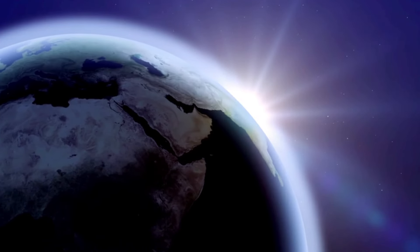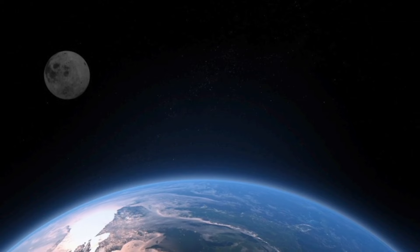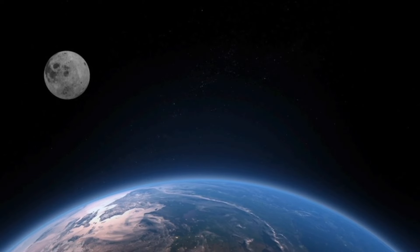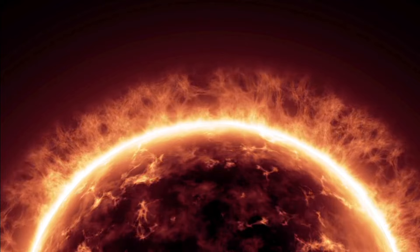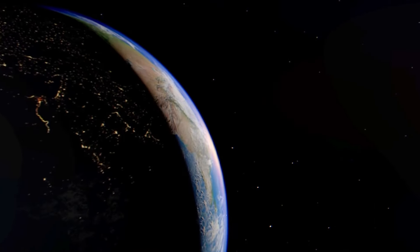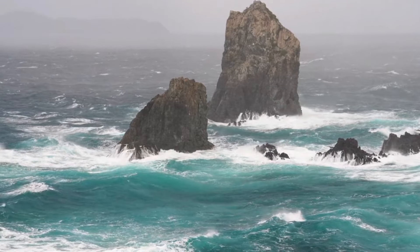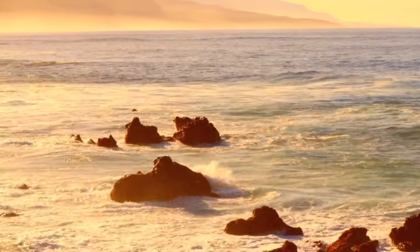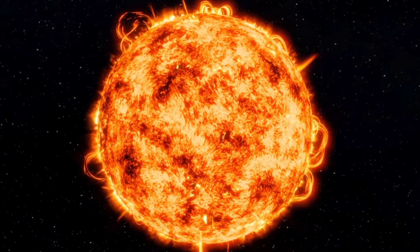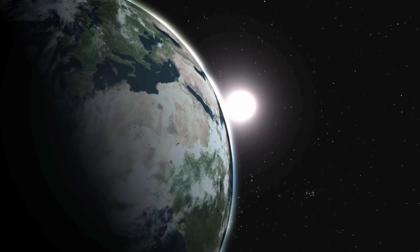Earth's atmosphere doesn't have a clear edge; it gradually becomes thinner and eventually blends into outer space. The majority of the air we have is in the first 11 kilometers above the surface, called the troposphere. The Sun warms this layer, making the air expand and rise, creating a circulation that shapes our weather and climate. The main bands of air circulation are the trade winds near the equator and the westerlies in the middle latitudes. Oceans and their currents also play a big role in deciding our climate. The farther you go from the equator, the less sunlight reaches the surface, as sunlight has to travel through more of the atmosphere at higher latitudes.